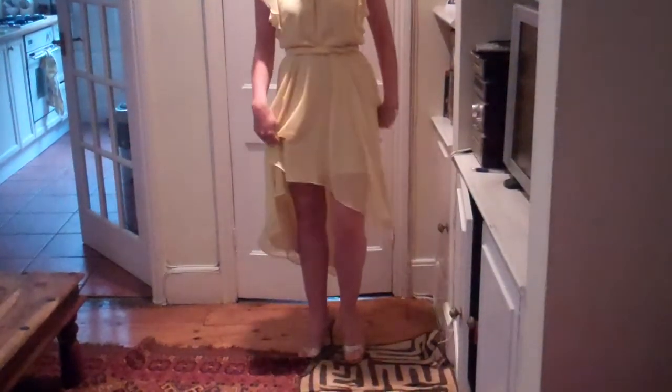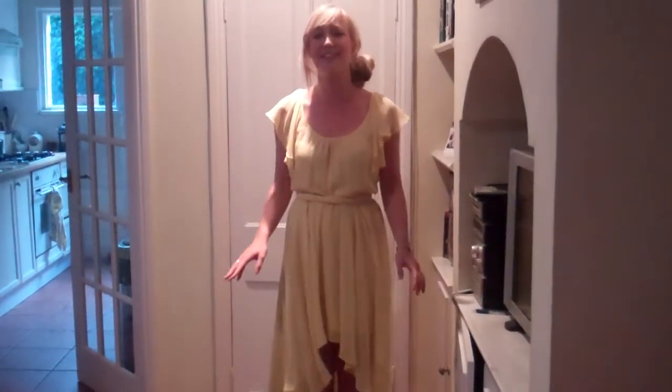I especially liked the one that Donna Eyre was wearing. It was this gorgeous yellow dress and what I really liked about it was the way it went long at the back and short at the front. I found this equivalent in Warehouse and I absolutely love it — this is probably one of my favourite items.